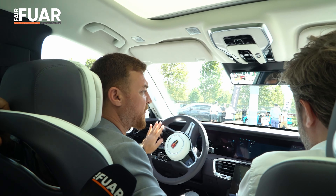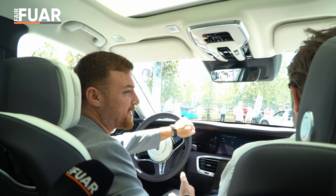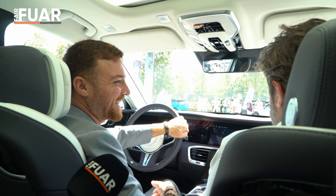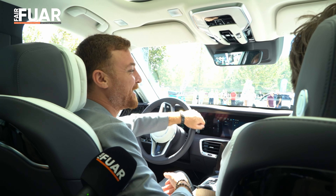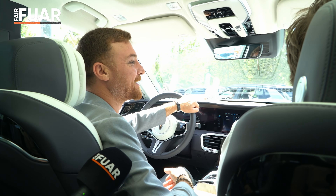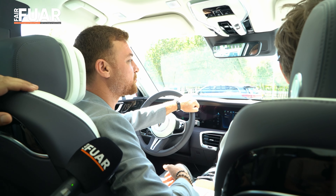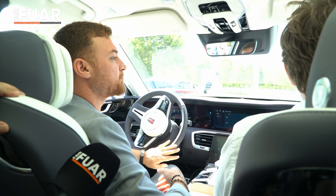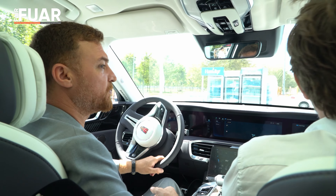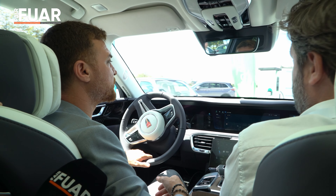Bunun dışında aklınıza gelebilecek her şey araçta mevcut. Bu araçtan sipariş de verebiliyorsunuz. Renk seçeneklerimiz şu anda siyah, beyaz, gri. Bu araçta gördüğümüz gri de öyle — grinin üstü beyaz veya siyah olan versiyonumuz var.